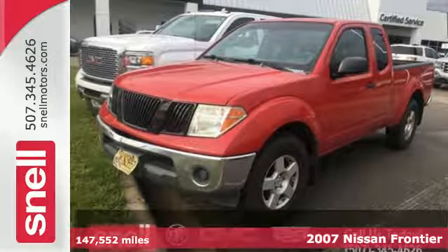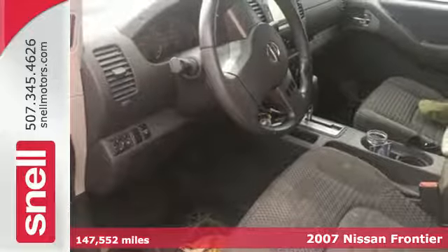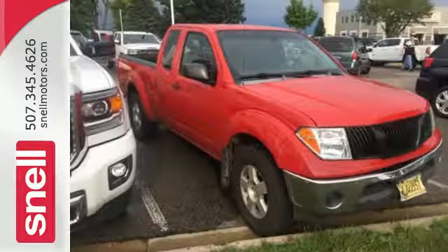It's a 2007 Nissan Frontier. Standard safety features include driver and passenger front airbags, front seat whiplash protection, child seat anchors, and four-wheel anti-lock brakes.